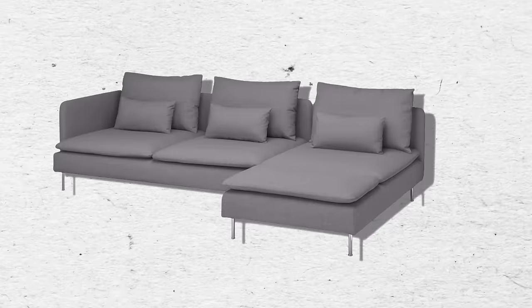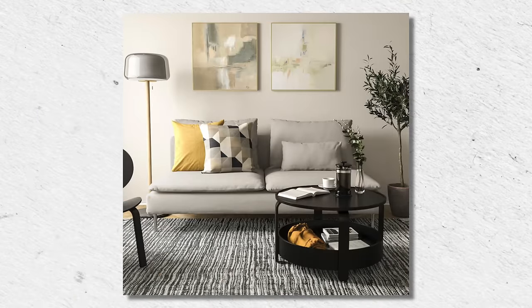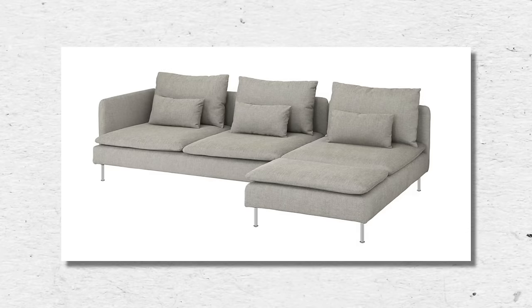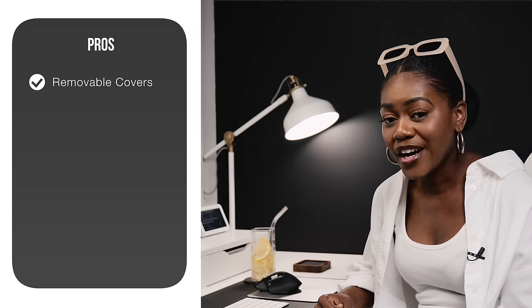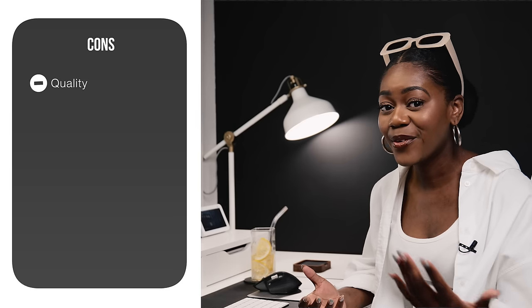The next sofa is from IKEA — for budget-friendly options, this is the place to go. It's called the Söderhamn Sofa. I've seen it styled beautifully on TikTok. It is modular and customizable, so you can create a loveseat, regular sofa, chaise, or sectional configuration. It comes in a few different colors and starts at $700 for the loveseat. A big pro is that it has removable covers you can machine wash, which is always a win. The con is the quality — it's IKEA, and you kind of get what you pay for. I wouldn't expect this couch to last 10 years.